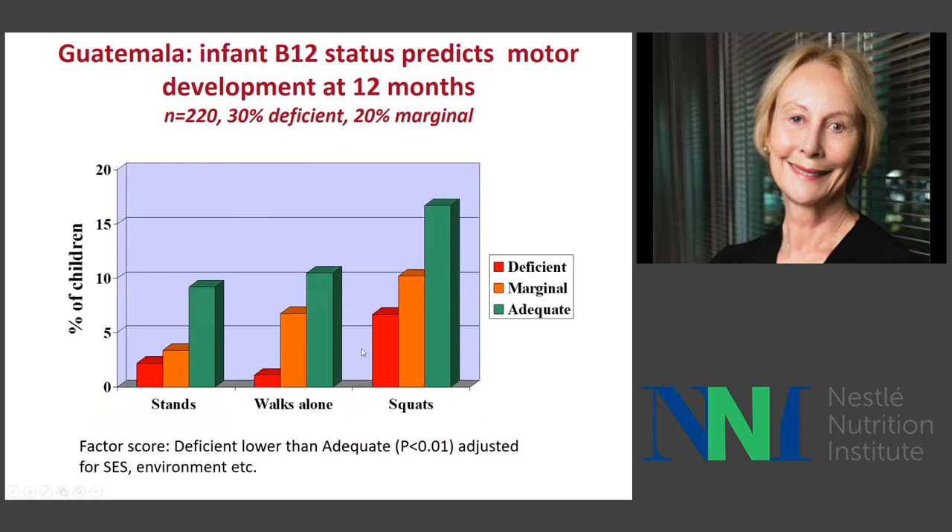In Guatemala, we also found that in deficient, marginal, and adequate B12 status infants at 12 months of age, there are differences in the rate of their development. In this group, 30% were deficient and 20% had marginal status.